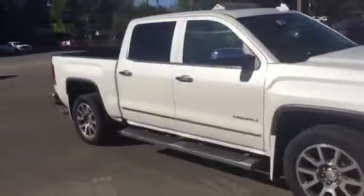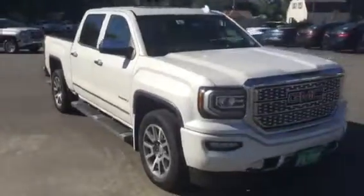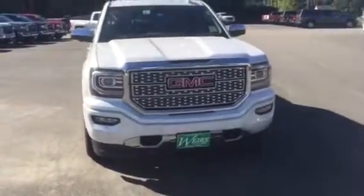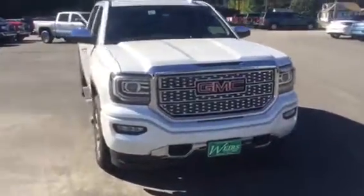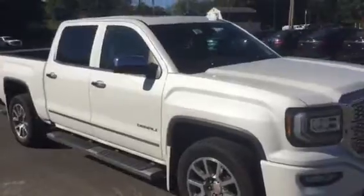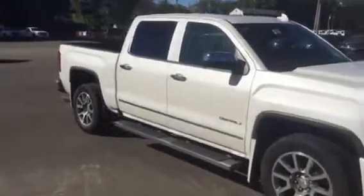Great truck. Got some great incentives going on this month. We have one more week left in the month and we're doing a real big push this week. So if you're looking for a good deal, come down and take one of these for a spin and see if you like it. Again, this is Dan over at Weir's Buick GMC — 207-604-7218. Look forward to seeing you guys.